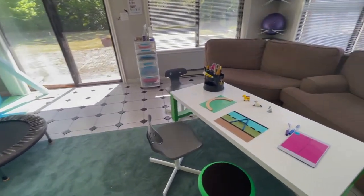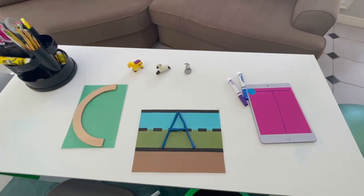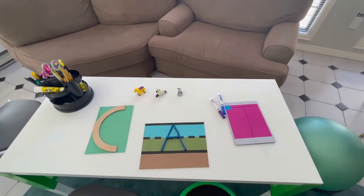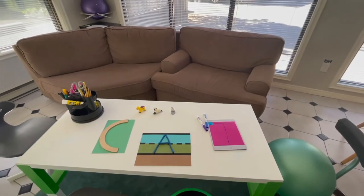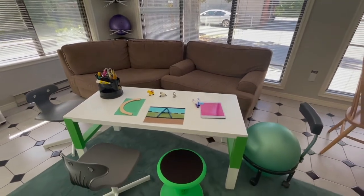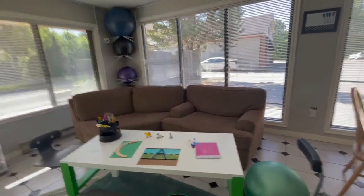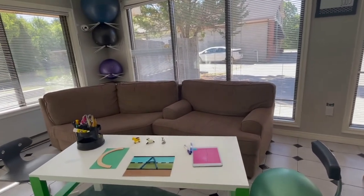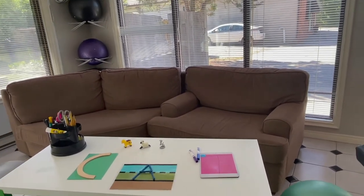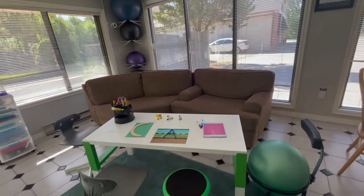Over here we have a fine motor table where we have put out a few of the items we might use to work on letter learning and printing. We also work on writing if your child just doesn't know what to say when they're given an assignment and they're a struggling writer. We're also featuring our couch here — this is for you parents if you would like to attend sessions, see how your child is managing, see some of the strategies, listen to the recommendations. You are welcome to hang out on the couch.